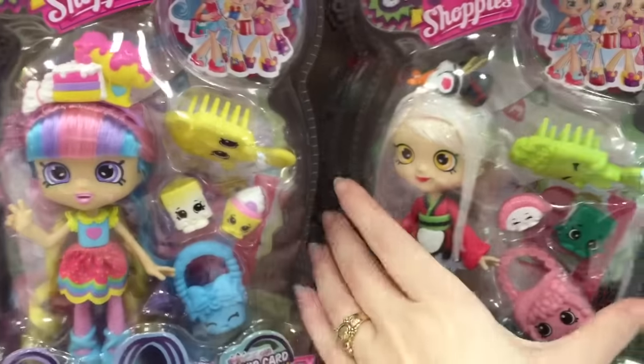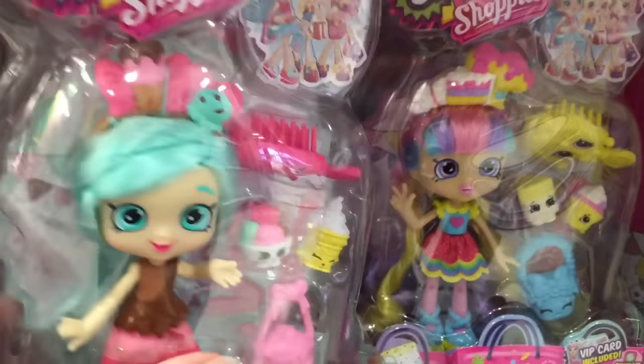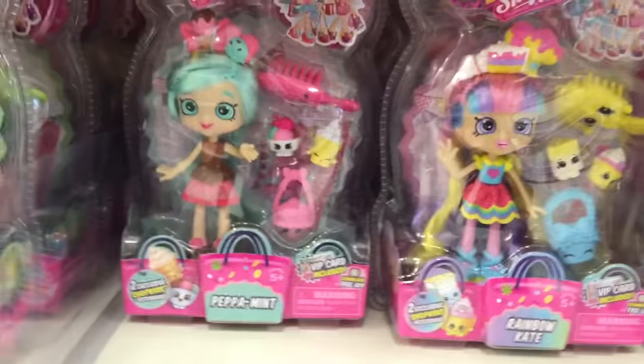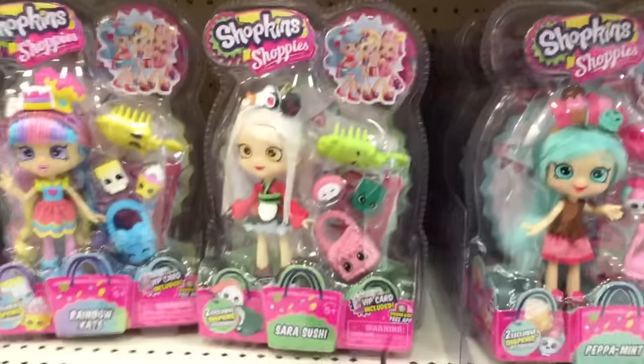Super cute. They also have Peppermint. I thought there was like another one — like a pancake one — but I don't know if she's out yet. It looks like they just have Peppermint, Rainbow Kate, and Sarah Sushi. Wow, these are really cute. I'm loving, loving the Shopee dolls.